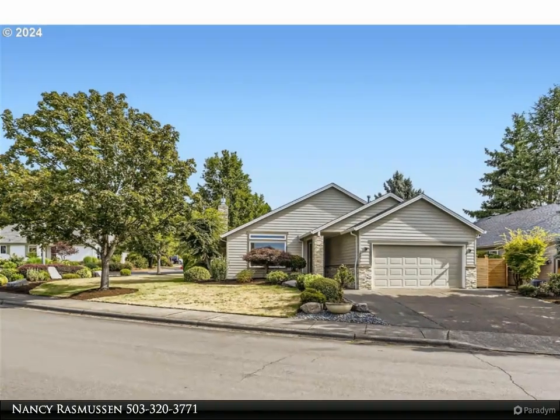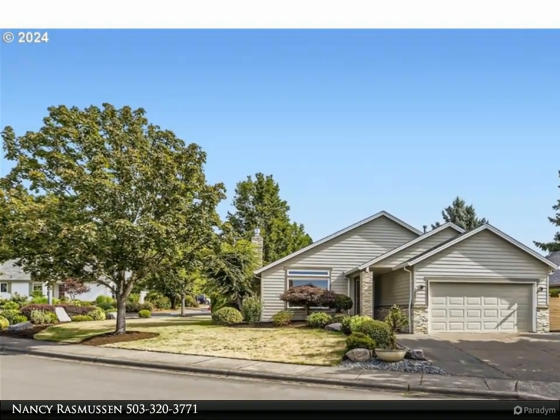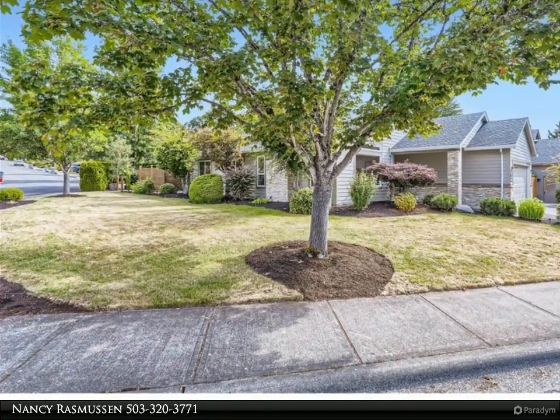This Remax Equity Group Property Video is presented by Nancy Rasmussen. Welcome home to this beautifully updated, move-in ready home in the highly sought after King City Highlands.